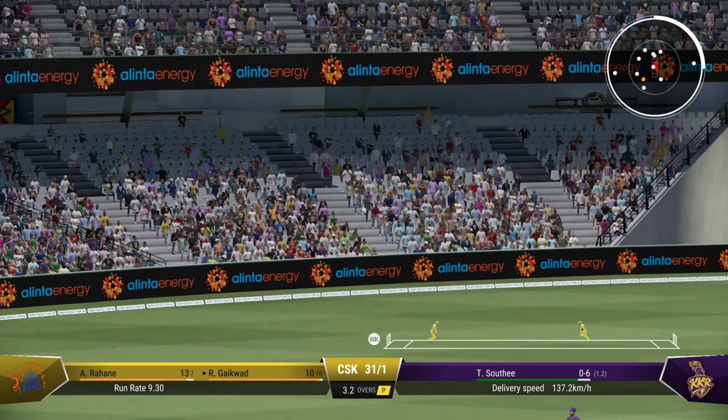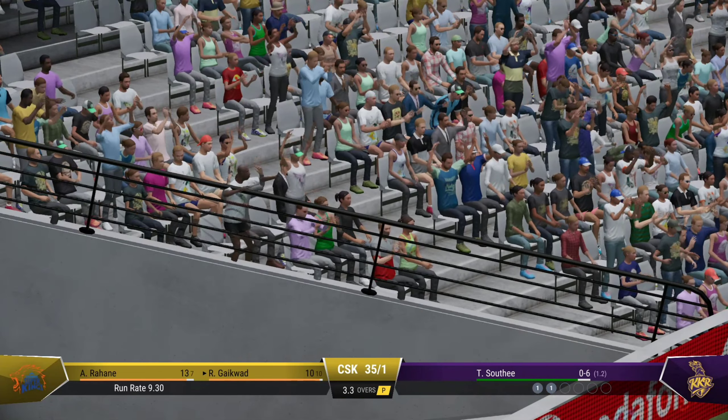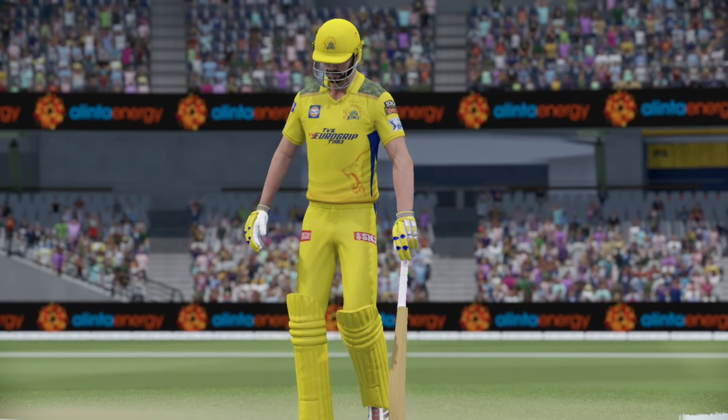Catch! Great shot — it was just a little bit too full and it was beautifully timed.